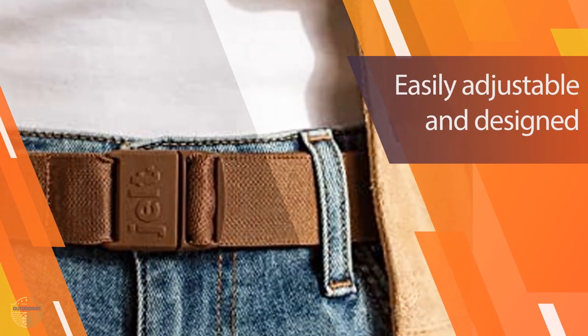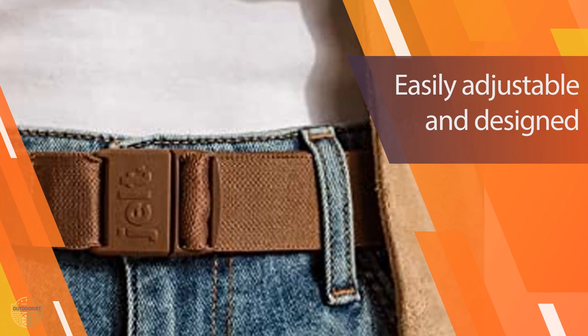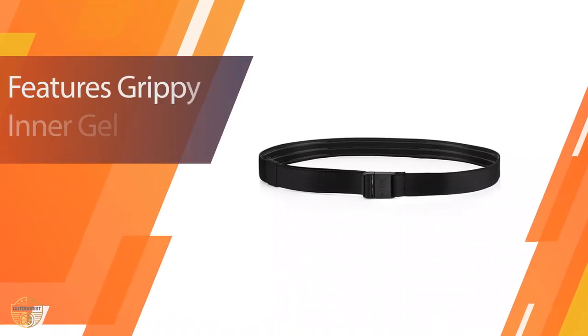This belt is a must-have for hikers who like to carry their smartphone, camera, and other important items with them.